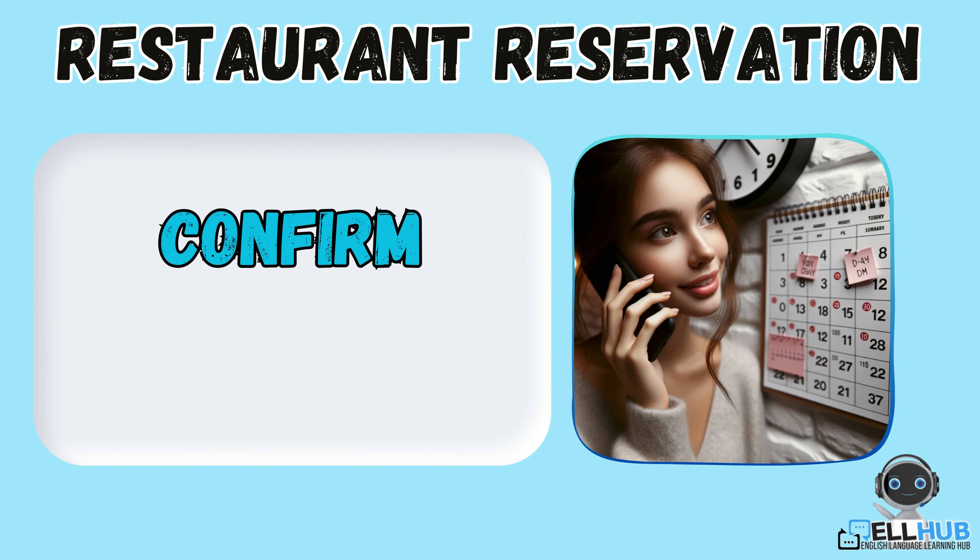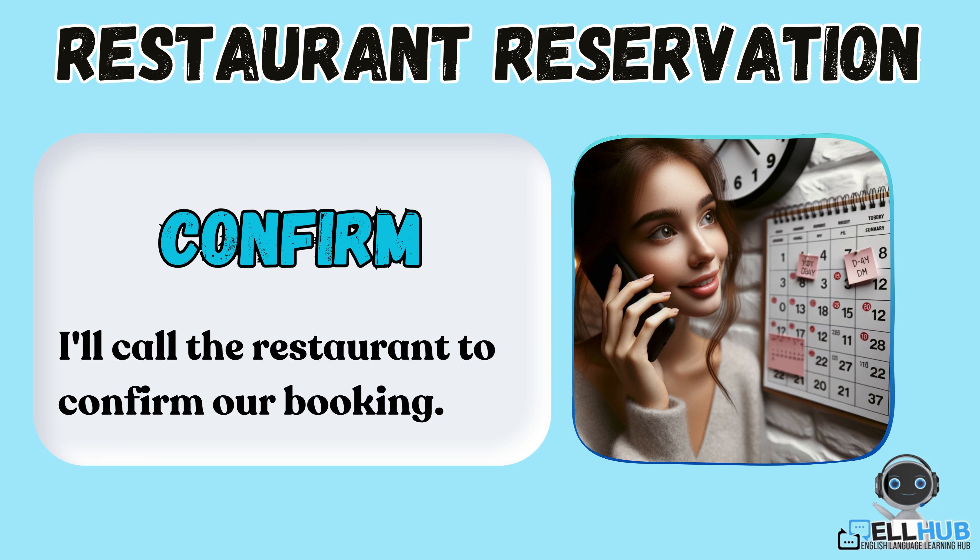Confirm. This means you make sure everything is set for your reservation. For example, I'll call the restaurant to confirm our booking.